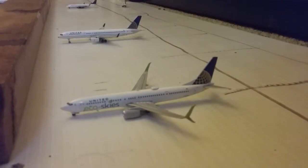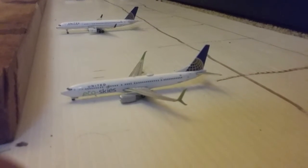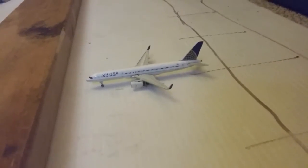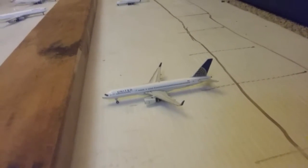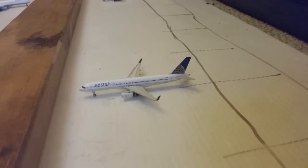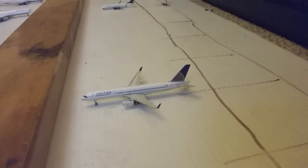We're on the domestic side of the terminal. Right here we have a United 737-900ER. He came in from Chicago O'Hare and he'll be making a flight over to Newark later today. Right here we have a United 757-200. He came in from O'Hare and he'll be making a flight back to O'Hare too.